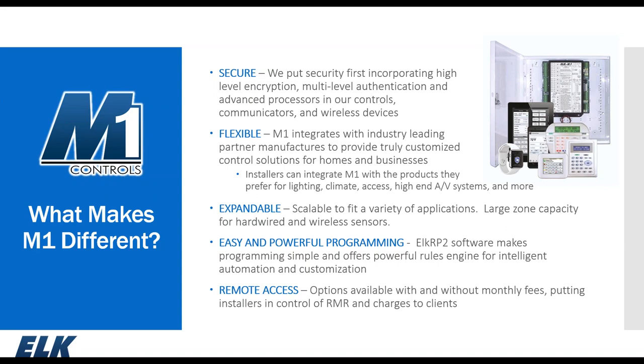We've kept the M1 flexible, allowing integrators to select from partner manufacturers to create a truly customized control solution for homes and businesses. We've integrated with well over 30 different partner manufacturers for lighting, climate, access, and more, keeping the system expandable and scalable with large zone capacity, easy English text keypad programming, and remote control access through apps with no recurring monthly fees for the most part.